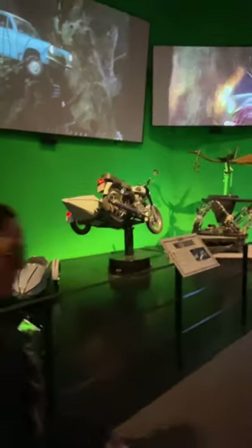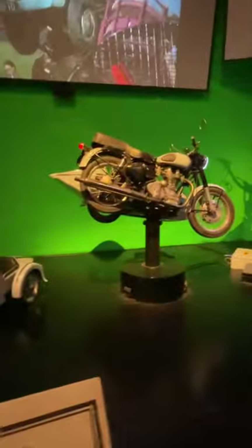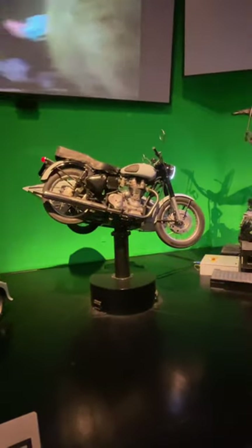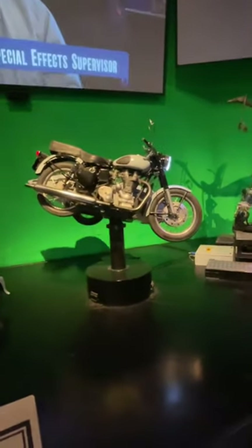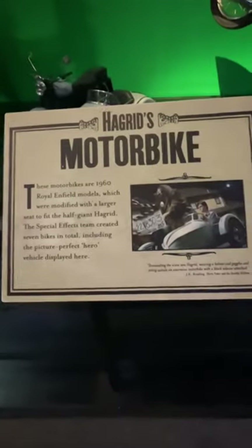We had a car on the Whomping Willow that was actually hit by a branch from the Whomping Willow and crushed. There are a great amount of things we've done in the past, all of these effects.